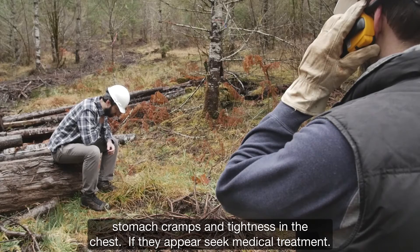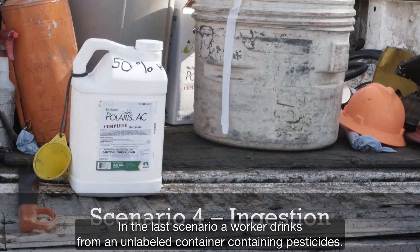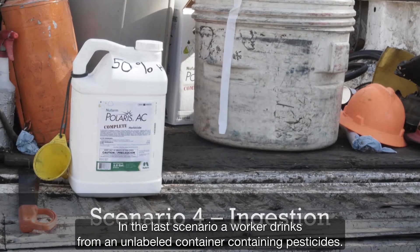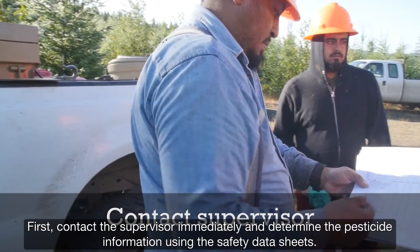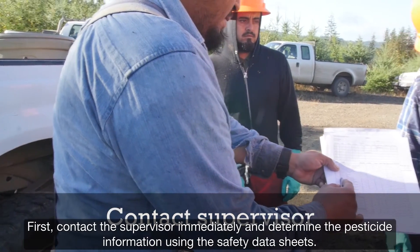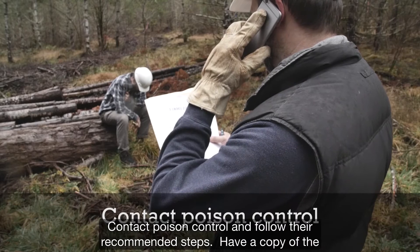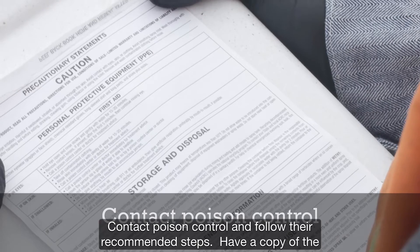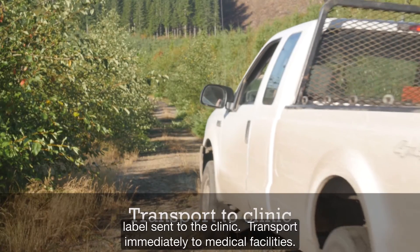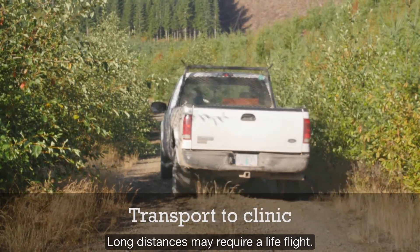In the last scenario, a worker drinks from an unlabeled container containing pesticides. First, contact the supervisor immediately and determine the pesticide information using safety data sheets. Contact poison control and follow their recommended steps. Have a copy of the label sent to the clinic. Transport immediately to medical facilities; long distances may require a life flight.